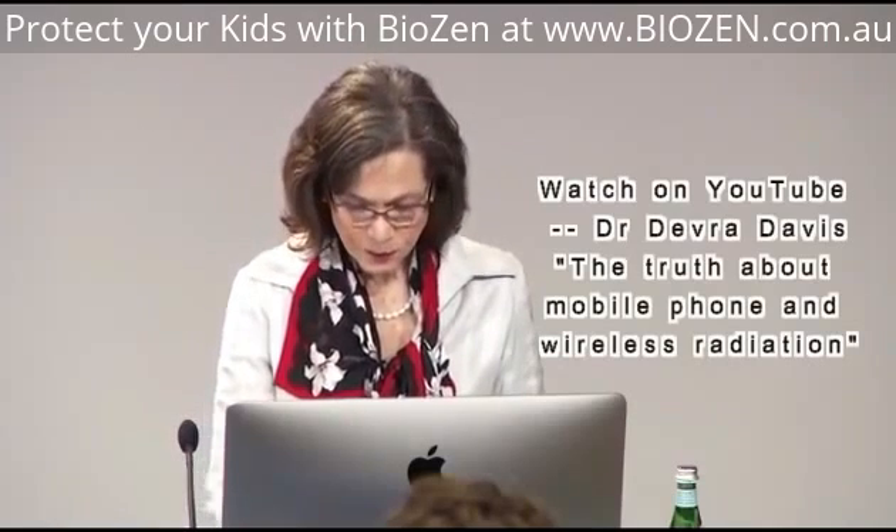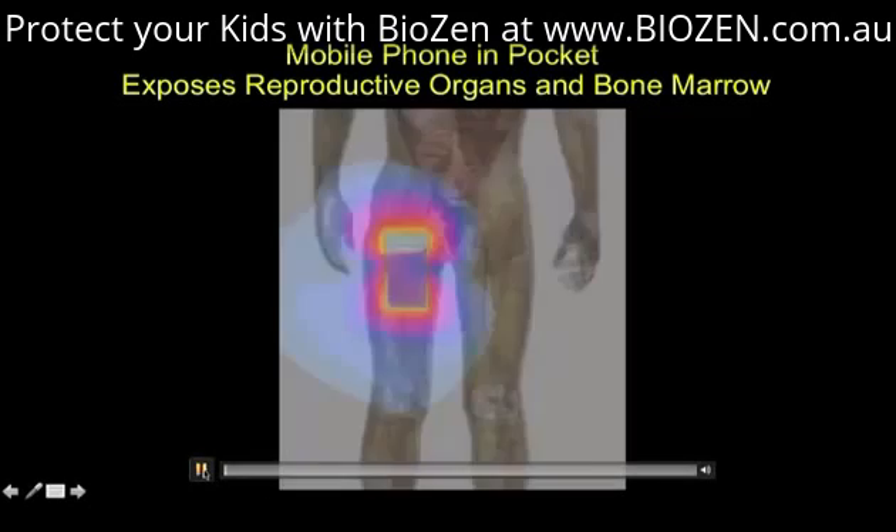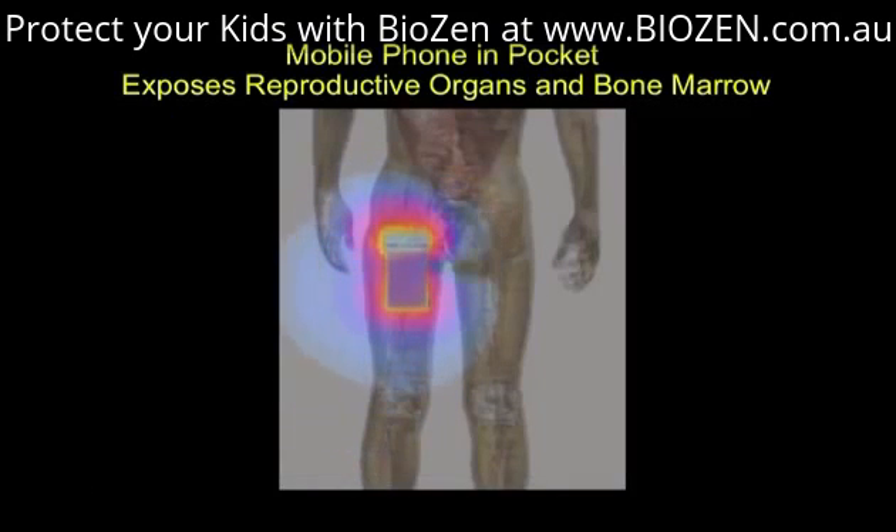The next slide is going to show you something that might be of interest to students and faculty here — exposure to the reproductive organs, the gonads, the testicles, and bone marrow. Look here at the radiation as it gets into the groin area, just from having a mobile phone modeled into the pocket, based on a normalized SAR with a dipole antenna.